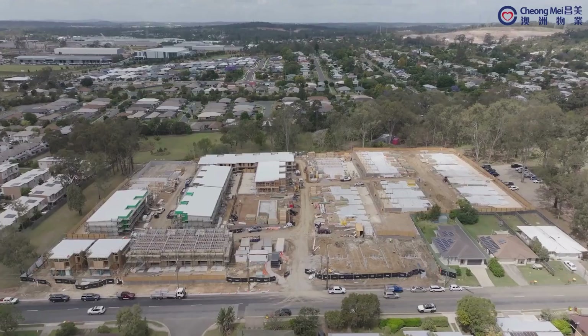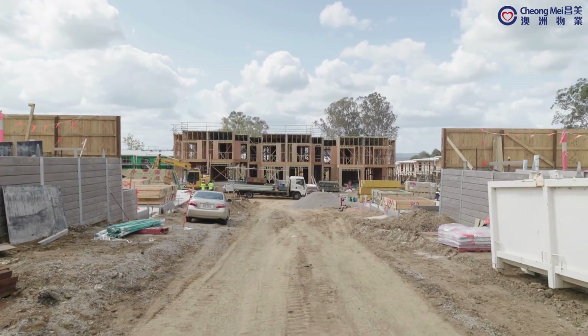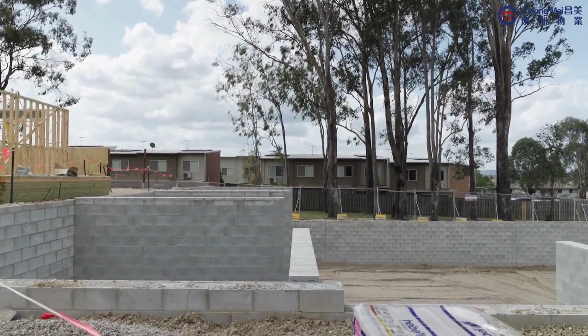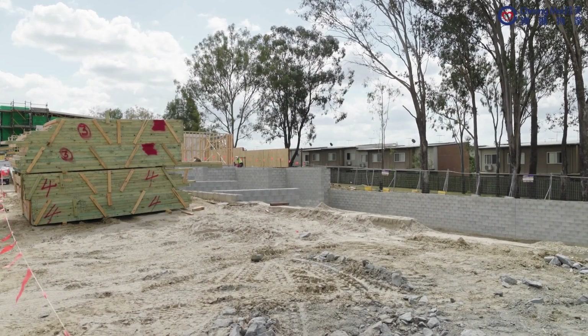Welcome to the September construction update for Munro by Azua in Bundamba. We're excited to share the latest progress made throughout the month. The detention basin block work walls and backfill have been finalised, along with the completion of all concrete slabs.